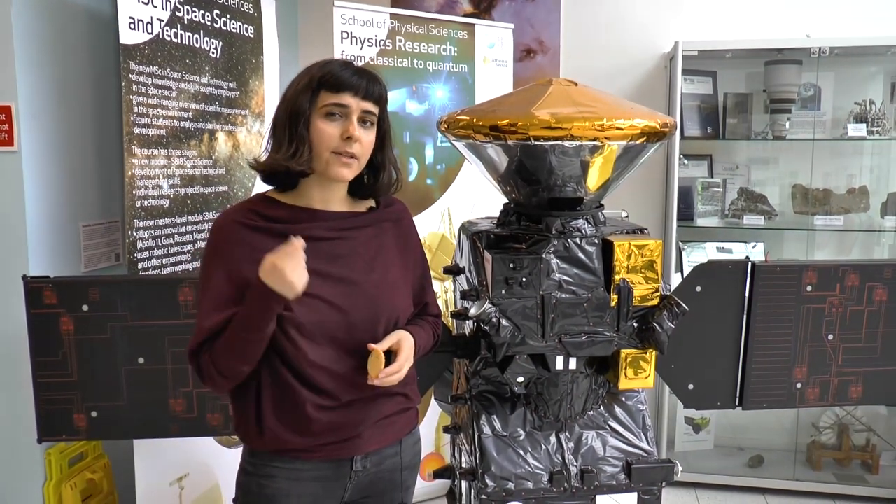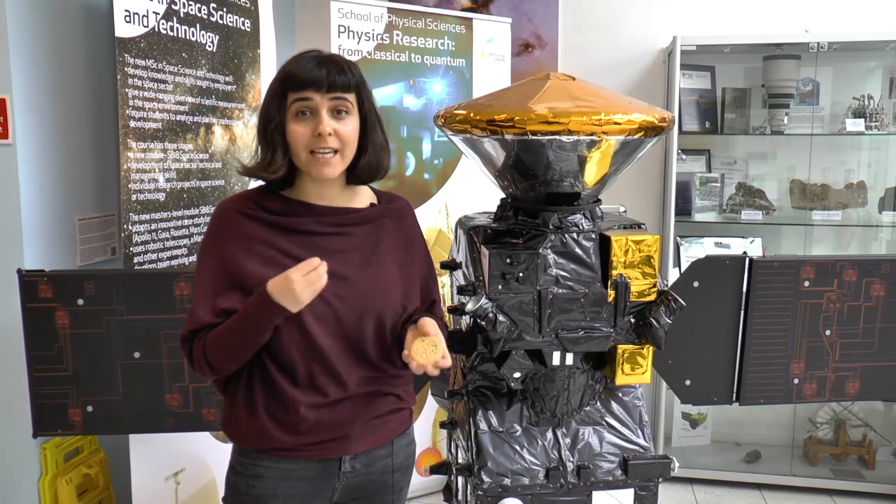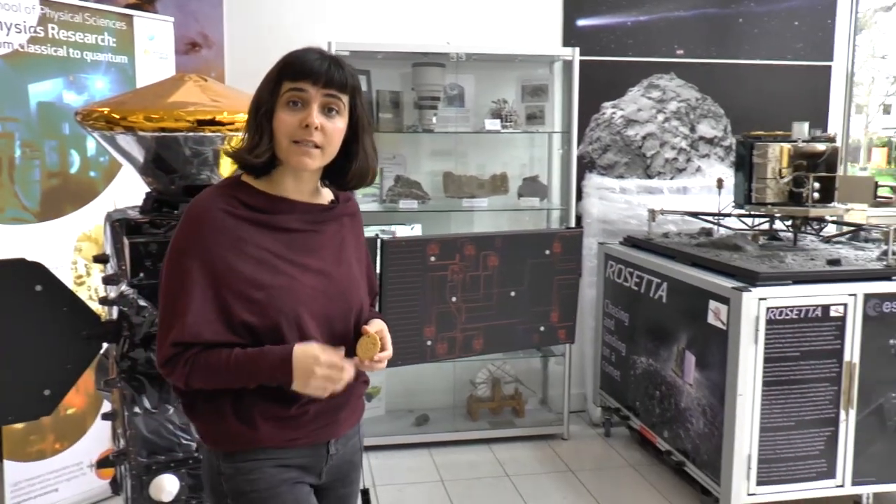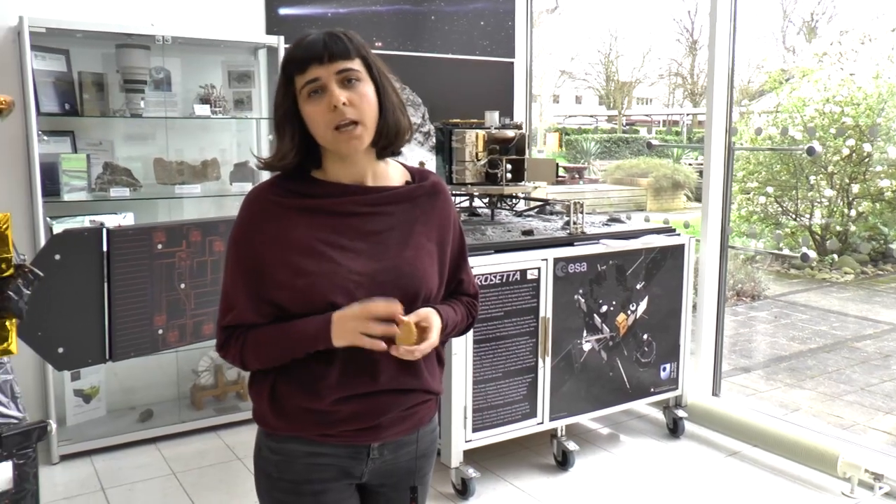It turns out that the mineral component of a Martian sample interferes with the detection of these building blocks. For my PhD, I want to understand these interferences in greater detail to guide sampling missions such as ExoMars.